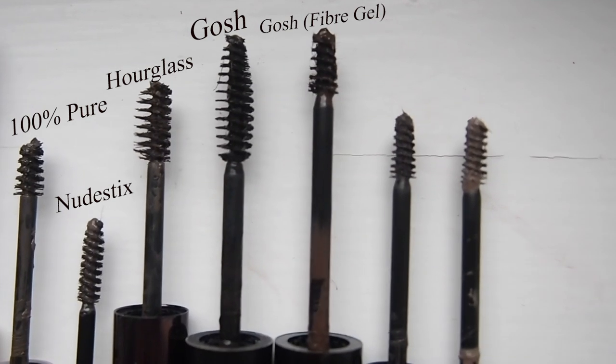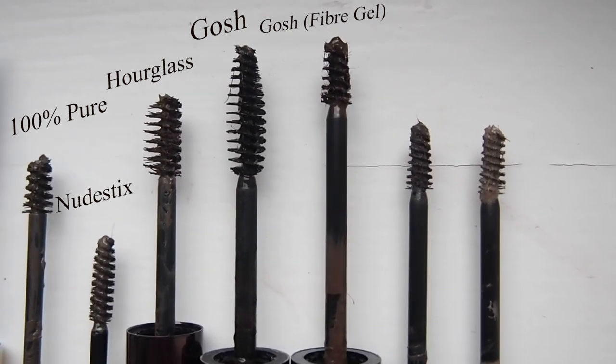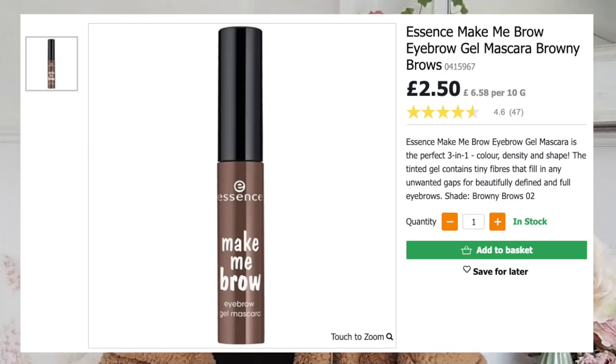The Gosh fibre gel in the shade Chestnut - a lot of people like this, but I don't think it's amazing, mainly because the shade is too dark for me. If you can't get to a Sainsbury's, this is okay, but you have to be careful with how much you apply. Chestnut is a very deep, dark shade - it just looks a bit intense, makes my brows look very fake and drawn on. The formula is just too intense.